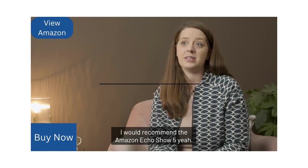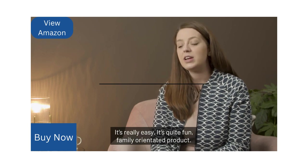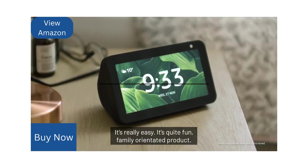I would recommend the Amazon Echo Show 5. It's really easy, it's quite fun — a family-orientated product.